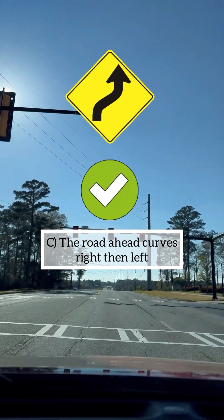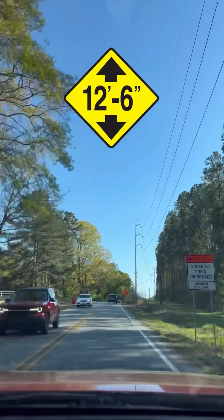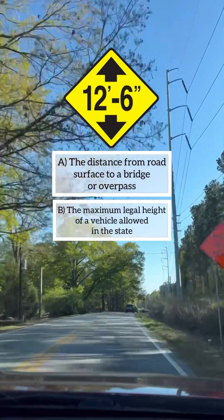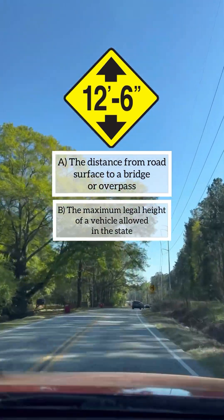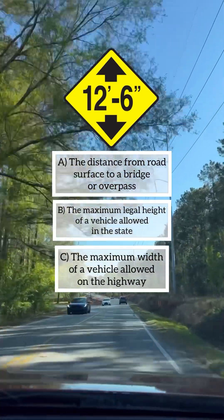This sign indicates: A: the distance from road surface to a bridge or overpass, B: the maximum legal height of a vehicle allowed in the state, C: the maximum width of a vehicle allowed on the highway. Congratulations if your answer is A, you are correct.